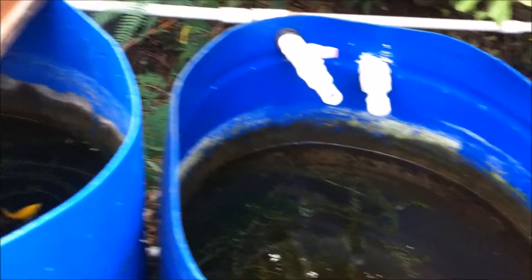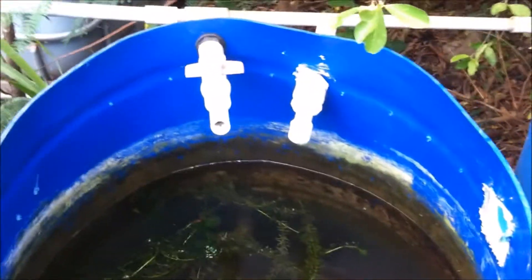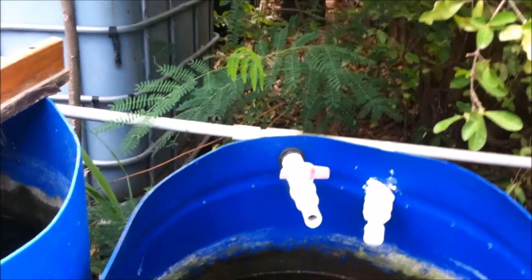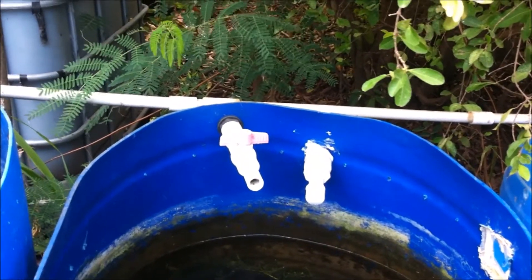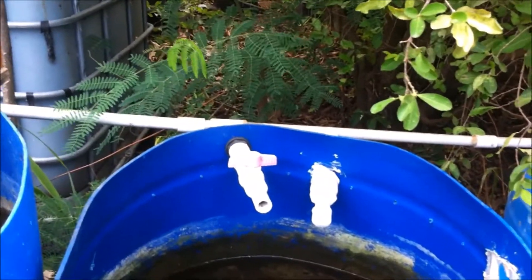As soon as the tilapia reach about two or three inches, I will remove them from this small tub and place them into a larger one, and eventually they will go into the main pond. I'm going to be becoming a fish farmer — something I never really planned for, but it has happened. A point to note: tilapia are mouthbrooders, so having the fry within the tub will not really pose any threat to their survival.